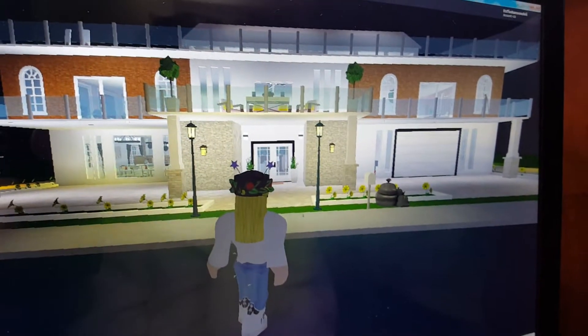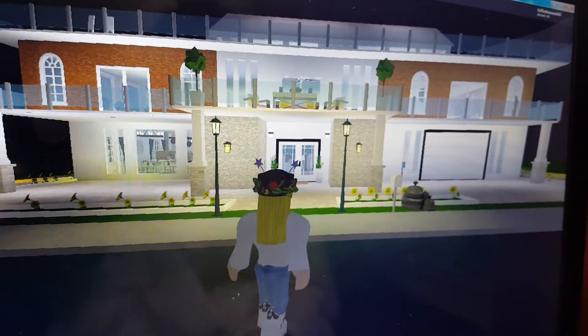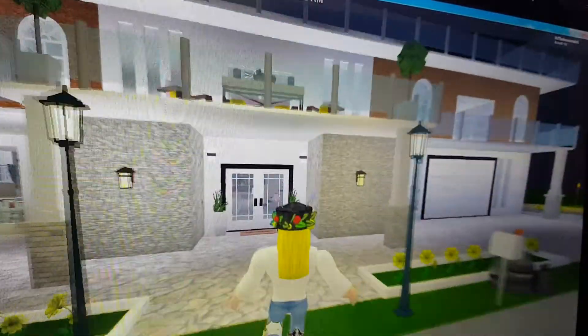Hey guys! Welcome to a new video of my Bloxburg house. Today I will be showing you my new Bloxburg house that I just made recently, a couple days ago. So, let's get to it.